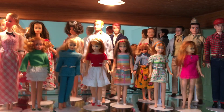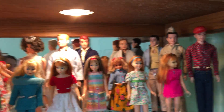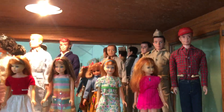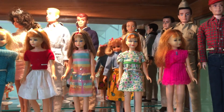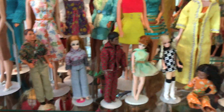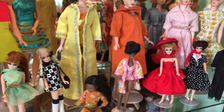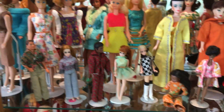Moving over now to the next side. We have a lot of Skippers, Kens, and Allens relegated to this side of the cabinet. As you can see, nobody is following social distancing protocols — they're all really packed in here. On the next shelf I've got my various Dawn dolls. I used to have a much larger collection but downsized significantly over the years, so these are the ones I've got left.